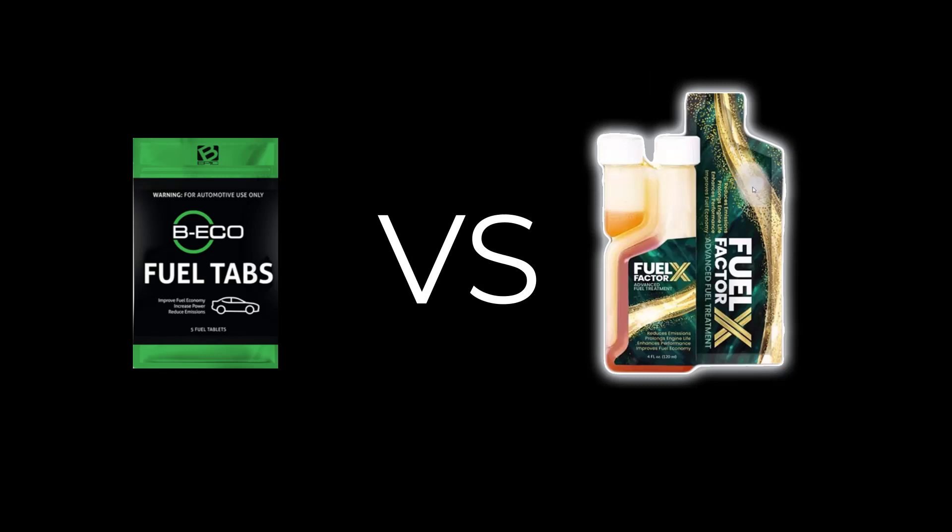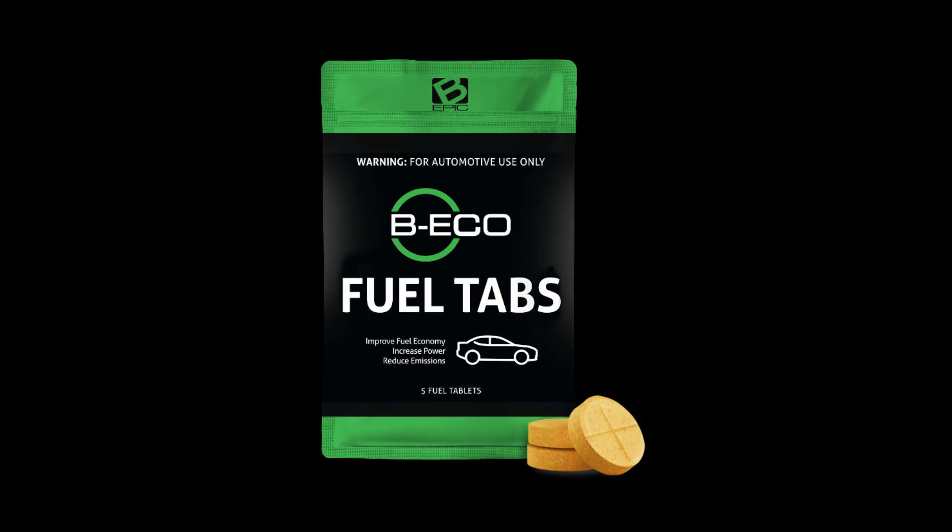Both products have a completely different way of delivering the additive into your vehicle's fuel tank. As we look at B Echo, their delivery method is through the form of a solid tablet, or a pill as many would call it. We all know the physical form of a pill — in order for it to have maximum effectiveness, it has to be able to dissolve. The question is: how long does it take for that product to deliver its benefits?